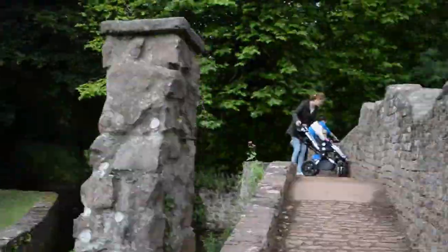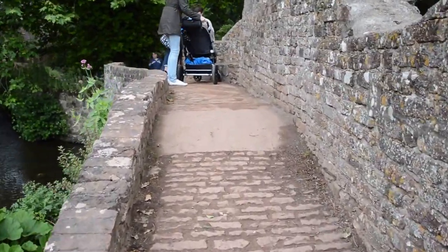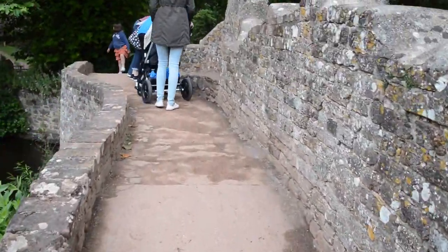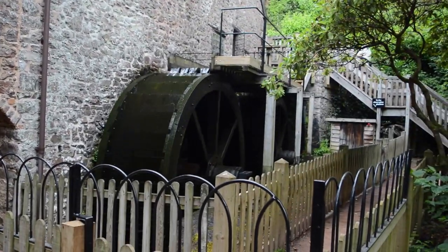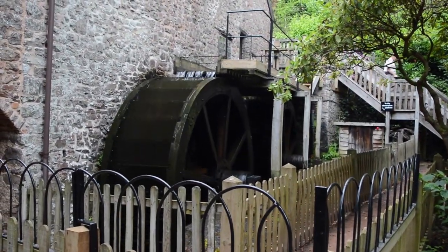We'll take you over the bridge. There's quite a few people on it. We're now heading to what I think is a water mill — yes, it's actually a working water mill, which is really cool. I don't know much about it, if I'm honest, and it doesn't look very pushchair-friendly. But it would make a great shot, I must admit.